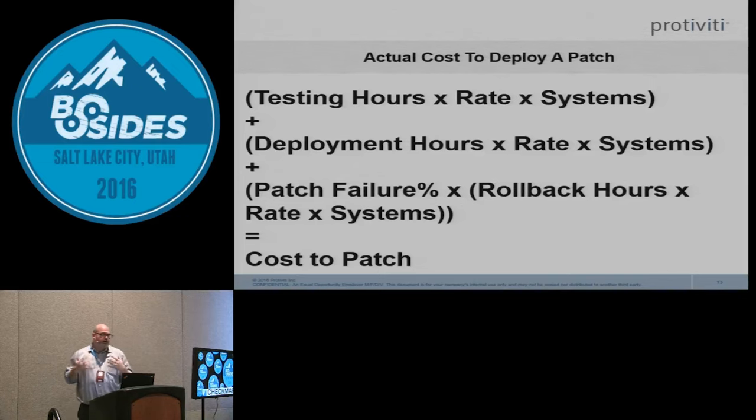I keep track of these metrics every month: how many hours to test, how many hours to deploy, how many hours from various business units to validate. I also track the number of times we have to roll back patches every year. In most organizations, patch failure rates are between five and ten percent — if they patch every month, one to two times a year they'll have to roll back some patches. Track that information so you can build business cases for when to patch.